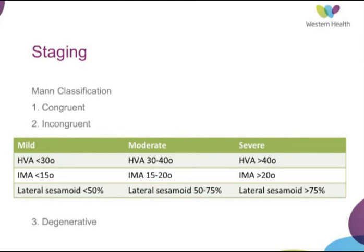Having assessed the patient and reviewed the x-rays, it's important to slot them into some sort of staging system. The Mann classification is one commonly encountered in the literature, but there are a number of others published in review articles, each with their own variation. Essentially they look at the same features: the congruency of the joint, the presence of degenerative disease, and then stratify depending on how much deformity there is and how much of the sesamoids are uncovered.